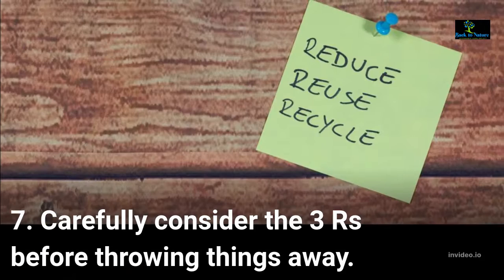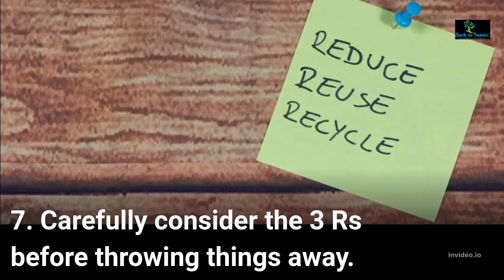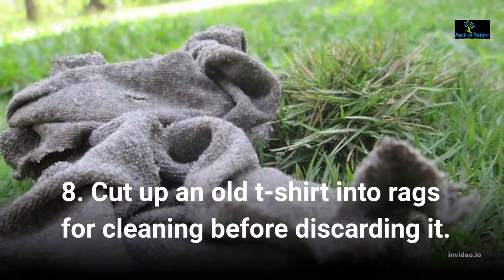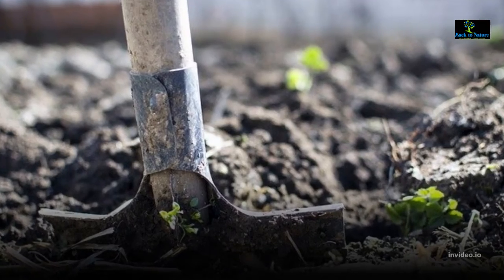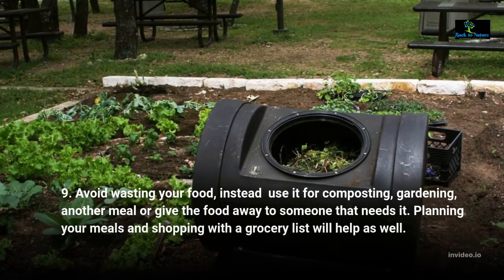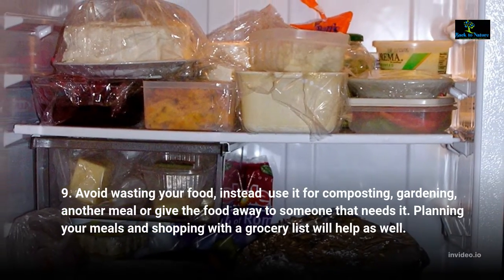Carefully consider the 3 Rs before throwing things away. Cut up an old t-shirt into rags for cleaning before discarding it. Avoid wasting your food — instead use it for composting, gardening, another meal, or give the food away to someone that needs it.